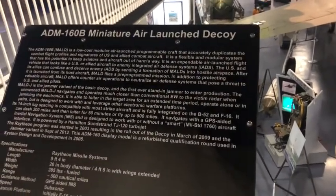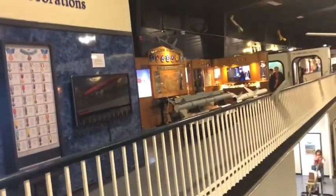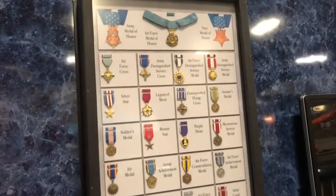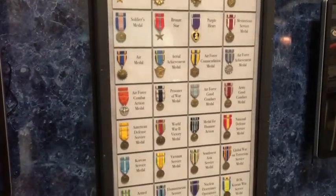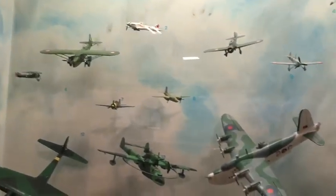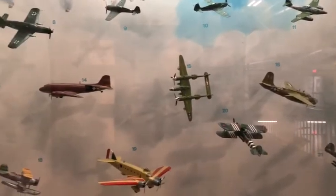This thing here is the miniature air-launched decoy. I'm assuming that's all the medals that you can receive in the military — pretty cool. These are model airplanes of all the airplanes the military has used. I mean, I know there's just little models, but it just shows all the different types of airplanes the military has used. Pretty neat.